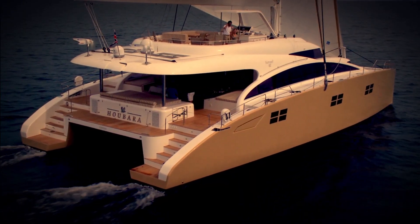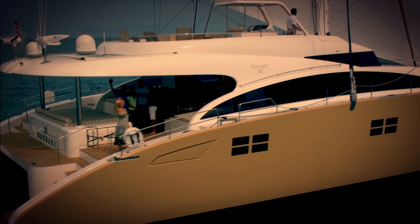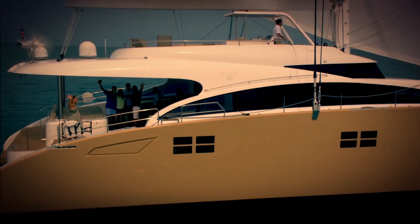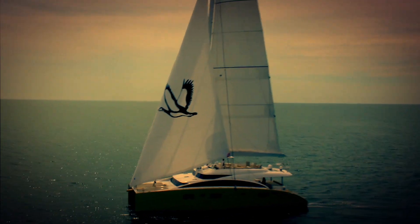His dream was to build a brand of high-quality luxury catamarans which owners could fully customize. I remember the skepticism from competitors when he first opened his shipyard in Gdansk — some said he would never make it. Well, Francis obviously proved them wrong.